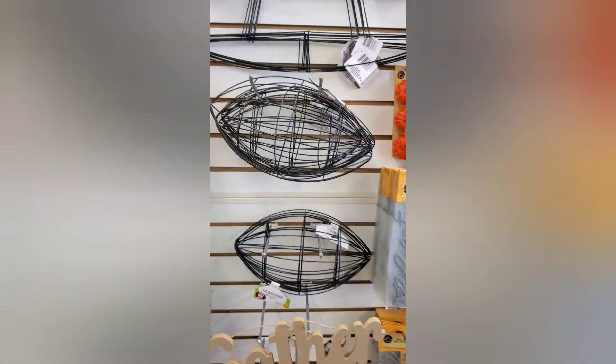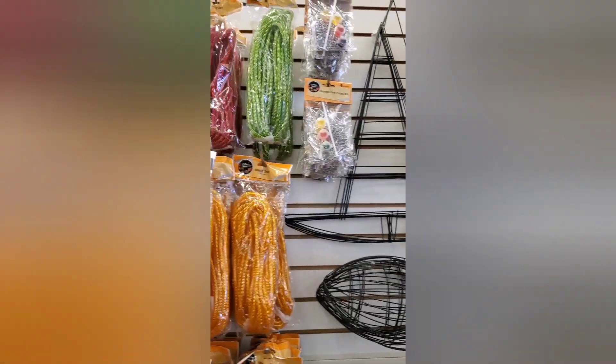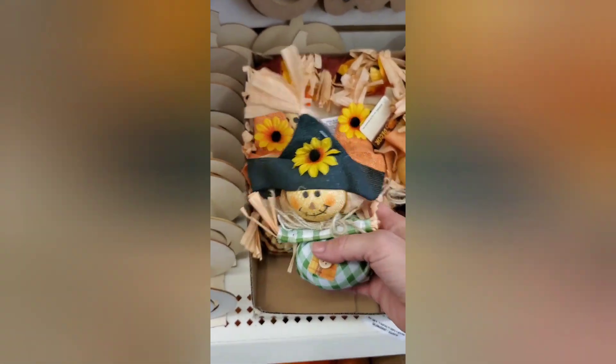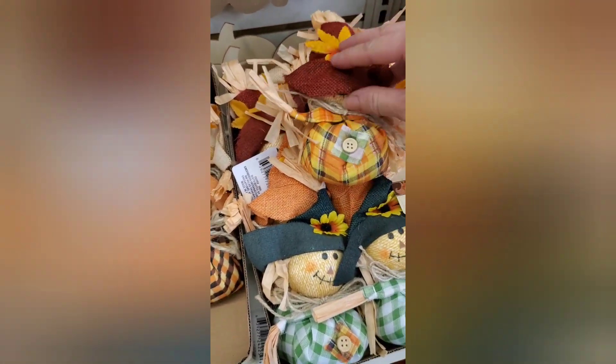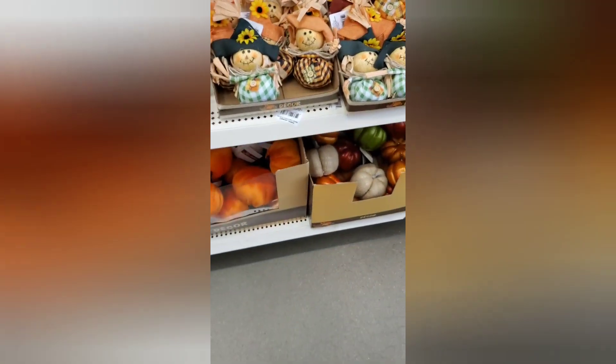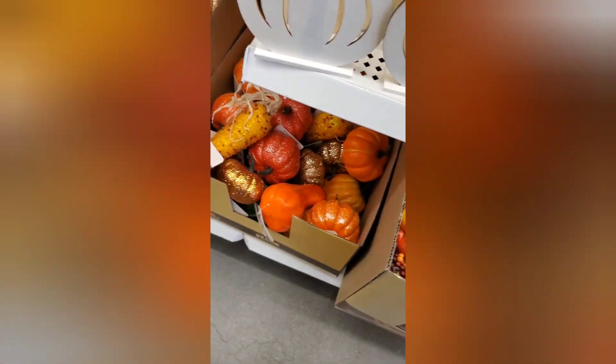We'll get one of those. For those of you that like to do DIYs — oh wow, look at that one, you guys — the witch's hat. Think of how much you guys can do with that, that's really cool. These are cute too, look at how cute those are, and they have different colors. Those are adorable. Then they have all the pumpkins — there's so much you guys can do with these for DIYs.